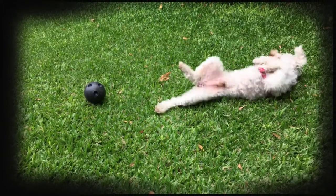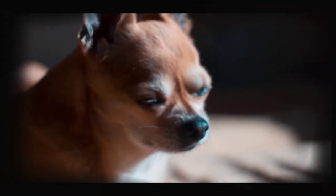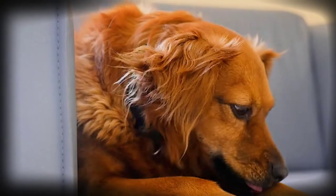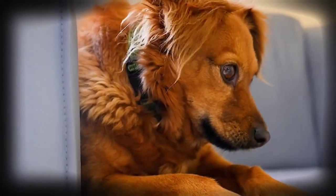During World War I, they were used as sentry dogs, draft dogs, and messengers. It didn't take long for the public to take notice. In 1959, all three variations were divided into separate breeds, and the Groenendael name was changed to Belgian Sheepdog.